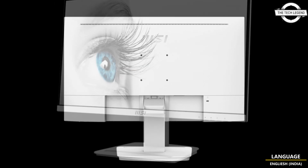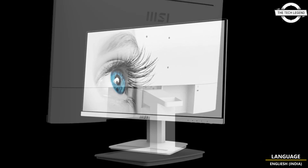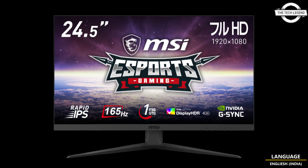Connectivity options include HDMI 2.0b, DisplayPort 1.2a, 2 USB 3.2 Gen 1 Type-A ports, USB 3.2 Gen 1 Type-B, and a headphone output. The monitor also allows for tilt adjustment ranging from minus 5 to 20 degrees. The Optinx G251F is expected to be priced at around $179 USD.